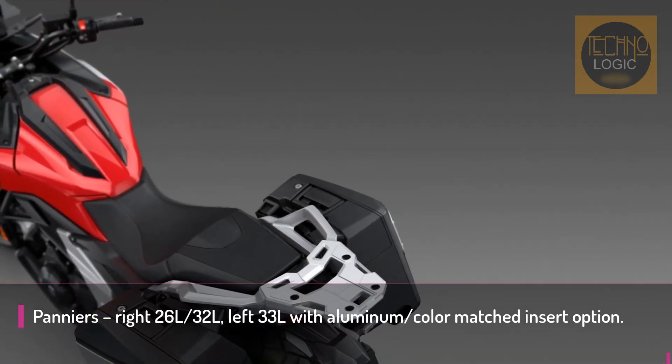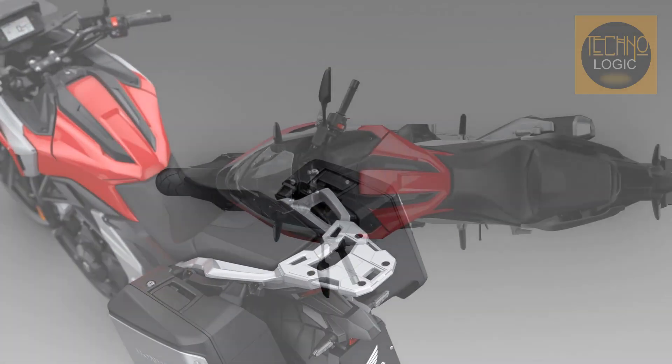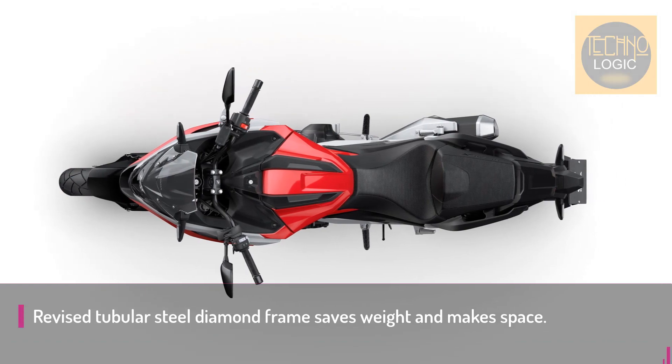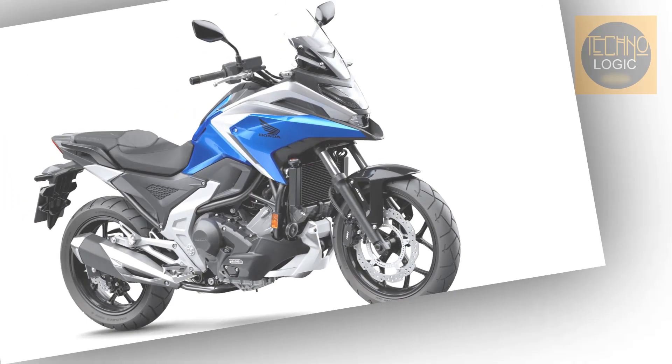For the NC 750X chassis, Honda's development engineers started with the tubular steel diamond frame, carrying out a careful redesign over the previous model. They also freed up more useful space for the storage compartment by relocating the battery and redesigning the airbox.